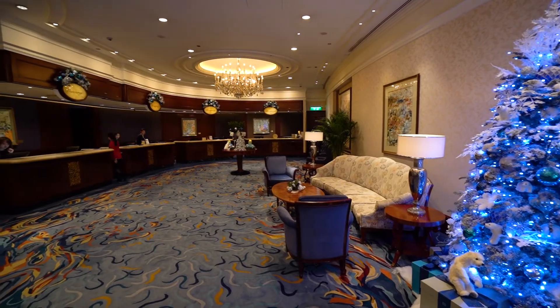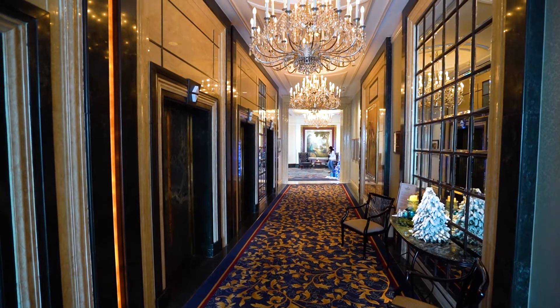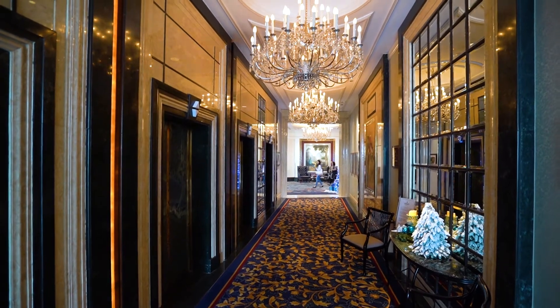Overall, the lobby is beautiful. It's technically the fifth floor of the hotel. There's a beautiful banyan tree right outside. It's got expansive ceilings and the typical Shangri-La elegance that you come to expect.